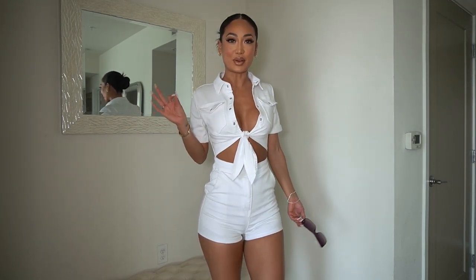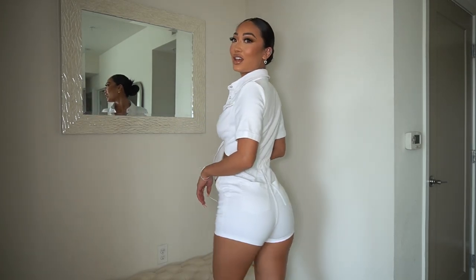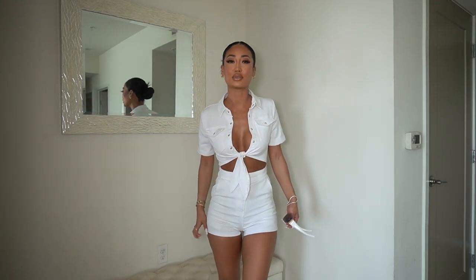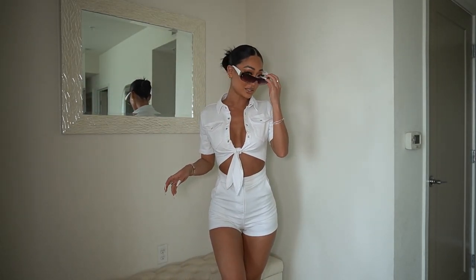I think I might have found the most perfect summer romper — tell me it's not! I love this romper — it fits so well. Most rompers don't stretch or don't fit your body right, but this one has a good stretch. And y'all know I love a good pair of shades — these are also from Fashion Nova. This is literally the vibe — impeccable, sensational. I love this look.